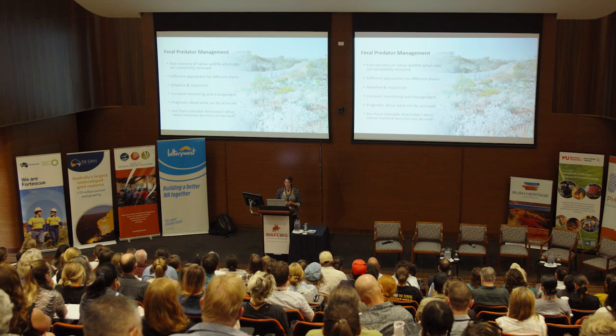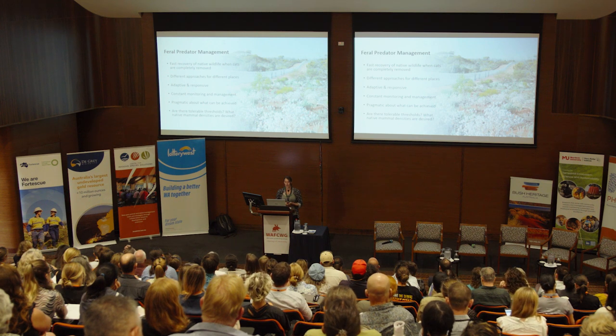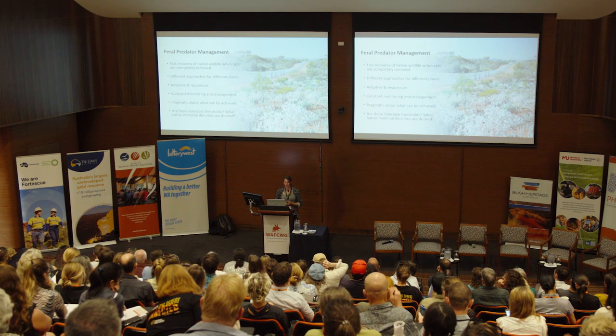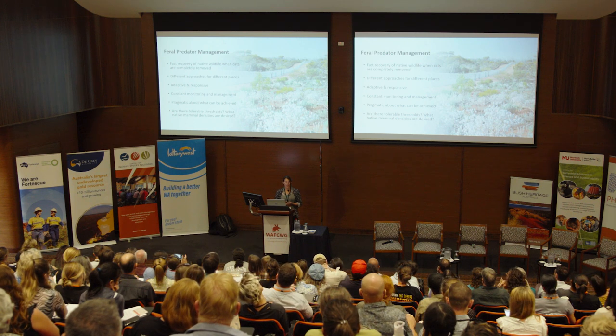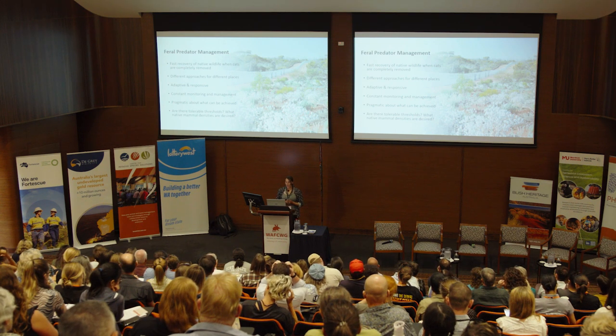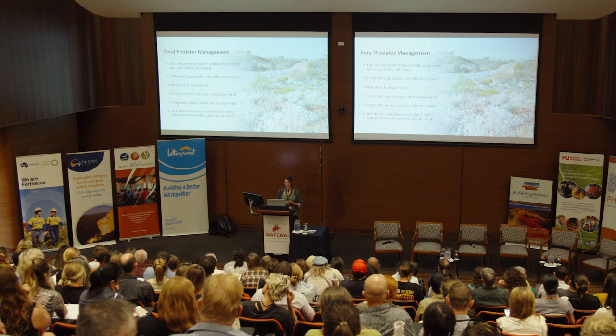Feral predator management in our sanctuaries demonstrates that there is fast recovery of native wildlife when cats are completely removed from an area by isolation — either fencing or the ocean. We need different approaches for different places and must maintain an adaptive and responsive approach. We cannot let up on monitoring and response. We need to be practical about what can be achieved outside fenced exclosures, and we're starting to think about whether there are tolerable thresholds of cat activity at which populations of native mammals can persist. For example, at Mount Gibson outside the fence, what cat densities would be considered acceptable to maintain native mammal populations?